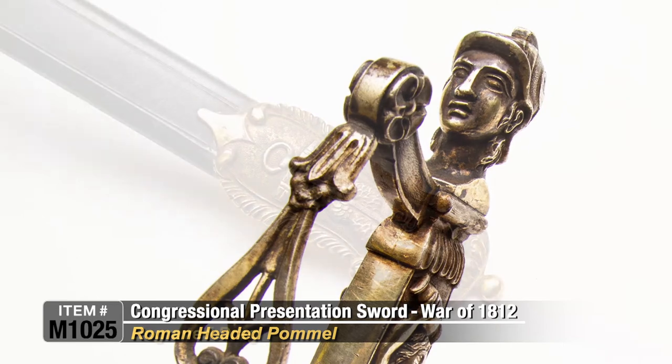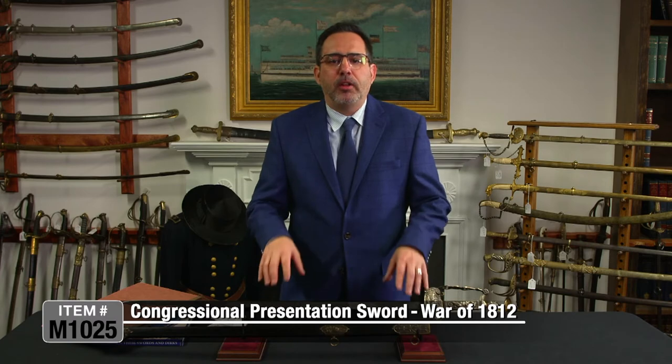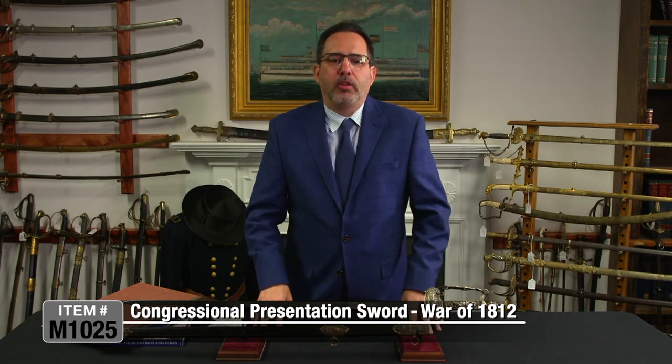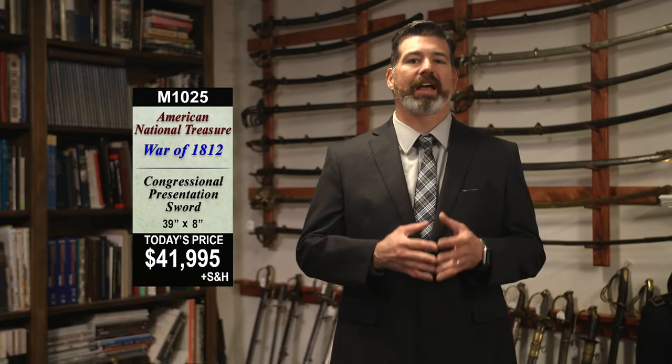Today you have the opportunity to own this exceptionally rare piece of American military naval history. Opportunities like this do not come along, so don't hesitate. If you have interest in this item, we only have this one, and to my knowledge there are none other available for purchase anywhere in the market at this time. This is item number M1025 — the Congressional Presentation Sword for the War of 1812 — and that's $41,995.